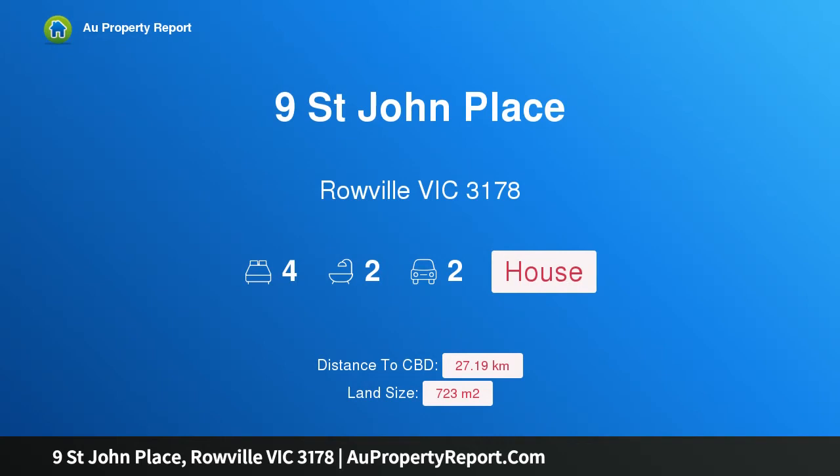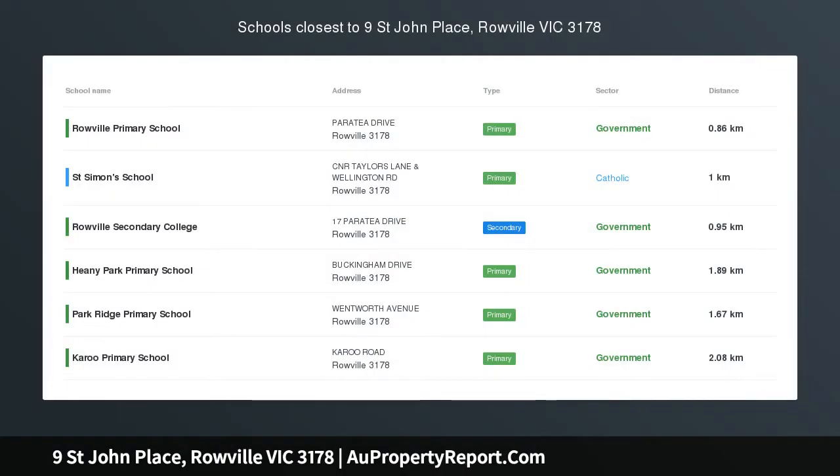Hi, I am glad to introduce Property 9 St. John Place, Rowville Victoria 3178.